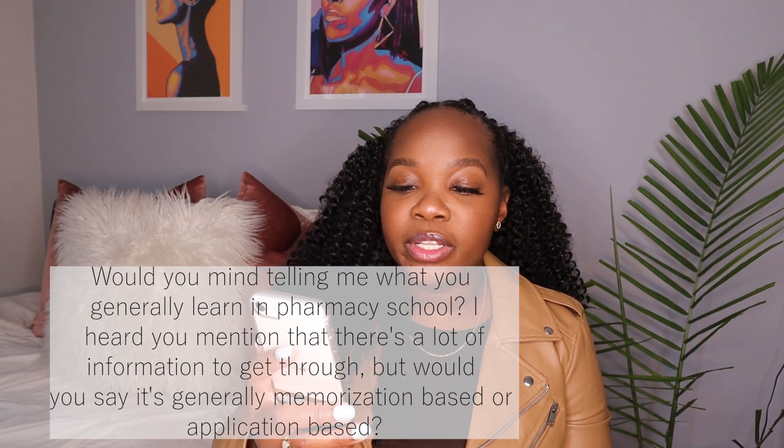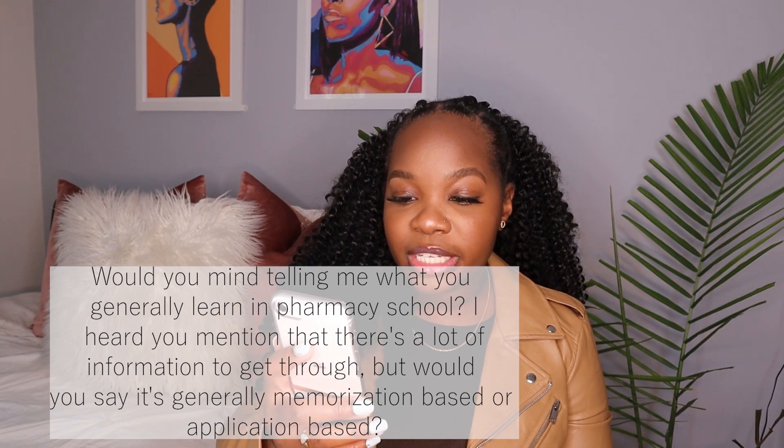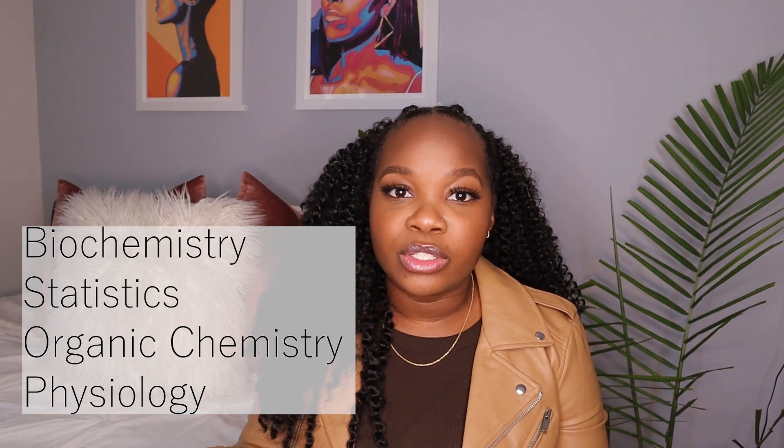The first question is: would you mind telling me what you generally learn in pharmacy school, and is it memorization-based or application-based? A lot of people don't know what you learn in pharmacy school — it varies depending on what school you attend. At my school, the first few weeks are spent reviewing basic science concepts like biochemistry, statistics, and organic chemistry. During the first year you dive into more clinical aspects of pharmacy while still covering foundational science.